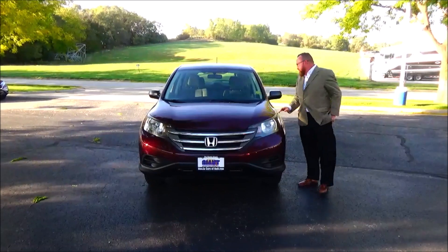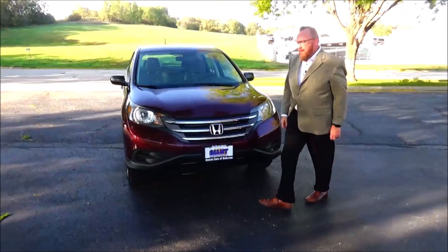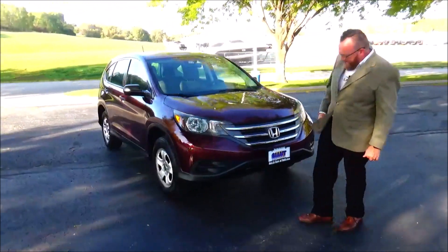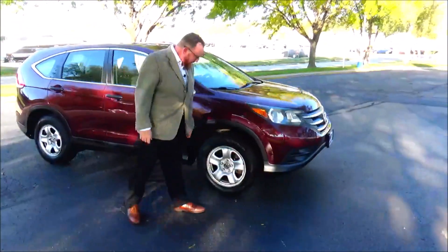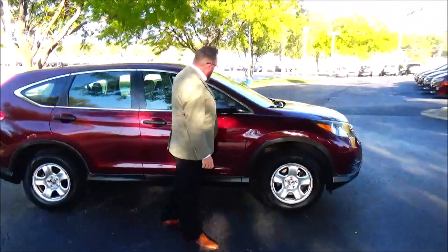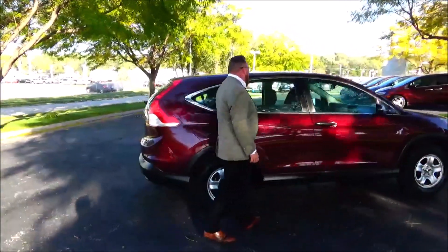Brian Kelly here for the Honda Giant, here to show you this 2014 Honda CR-V LX. It's got 81,000 miles, 5 mile-an-hour bumpers front and back, chrome extended grille, lexon-covered wrap-around headlights, 16-inch steel wheels, almost brand new tires, breakaway mirrors, reinforced steel door beams, and dyed rocker panels to help protect from rock chips.